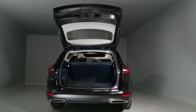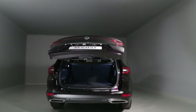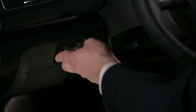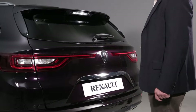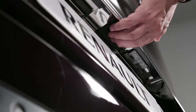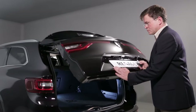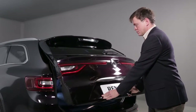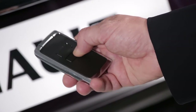The tailgate is powered and opens and closes automatically using the control on the instrument panel, the remote control, or the button on the tailgate. If necessary, a short press on one of the controls allows tailgate movement to be stopped. After the tailgate is stopped, you can maneuver it manually or reset the powered movement by pressing one of the controls.